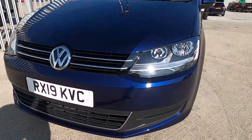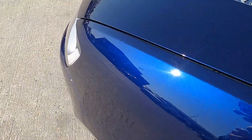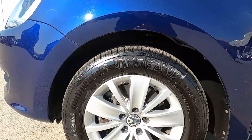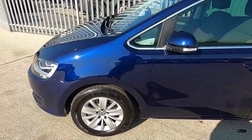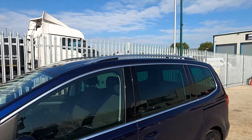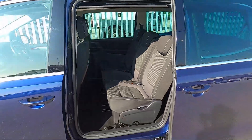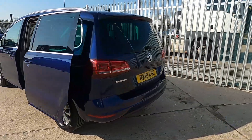At the front this car has parking sensors and a beautiful blue paintwork with a lovely shine, especially in sunshine. Down the sides this car has 16-inch silver alloy wheels all in good condition, chrome styling running around the windows, silver roof rails, and rear sliding doors which make it extra practical and convenient.